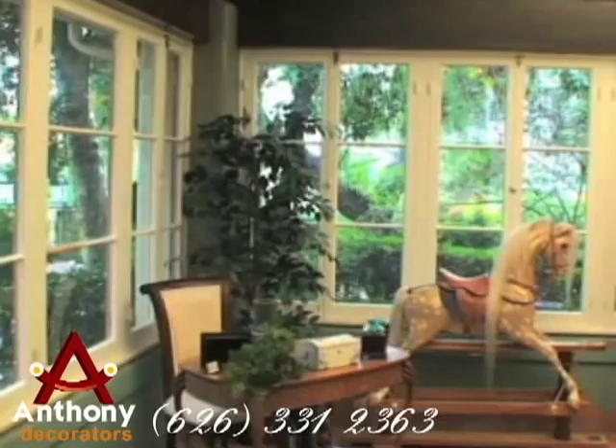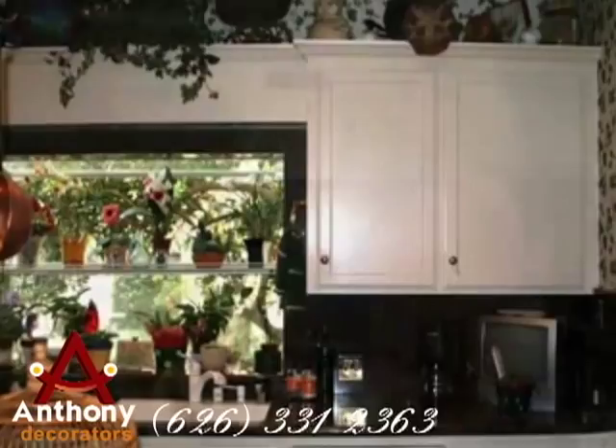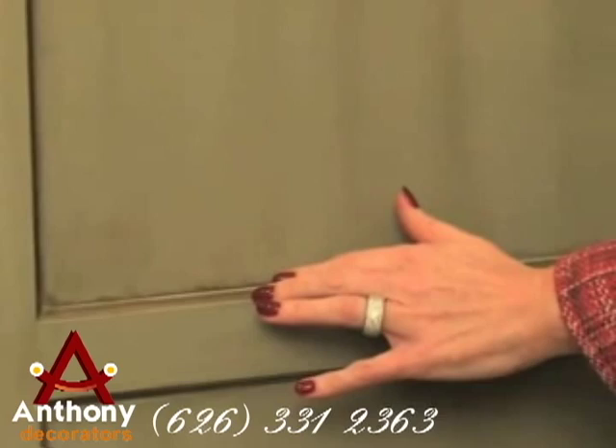The kitchen cabinetry was lacquered with antique glazing and dual-toned striping accents, in keeping with the rich dark tonalities of a Monterey colonial home.